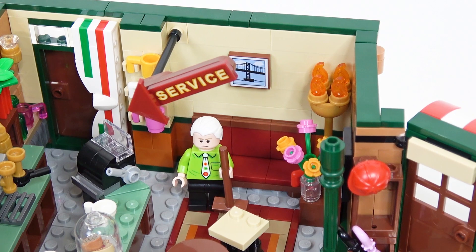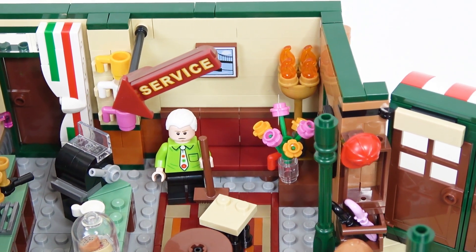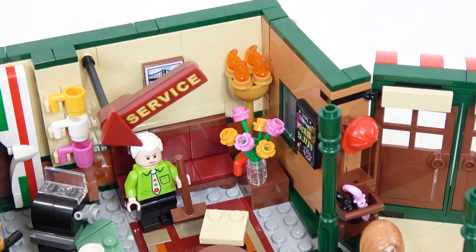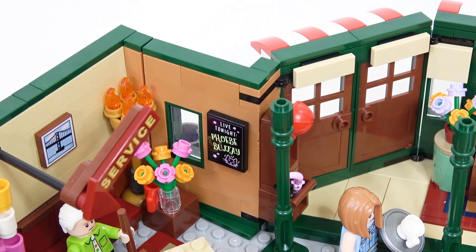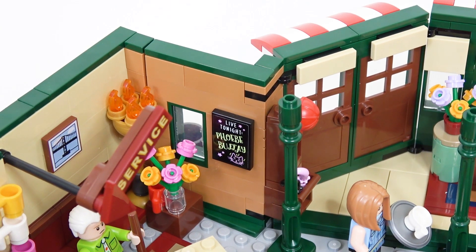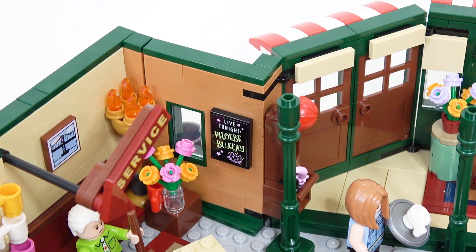There's a little lamp with some small flame details. Then we have a nice little flower bouquet. And there's actually even a sign, which is probably supposed to be a chalkboard, reading 'Live Tonight: Phoebe Buffay' — a nice bit of homage to Phoebe's performances.